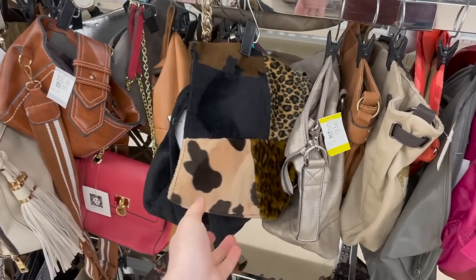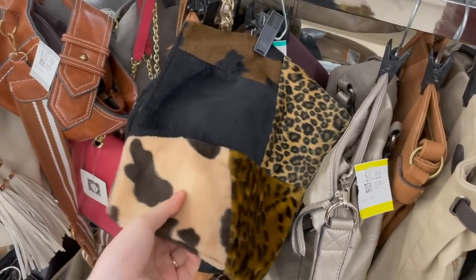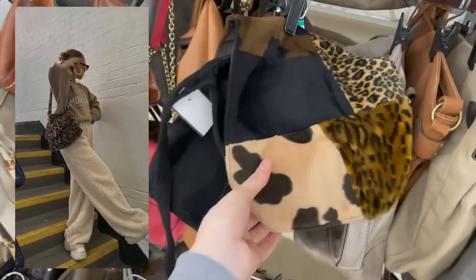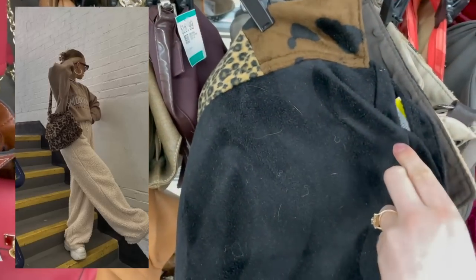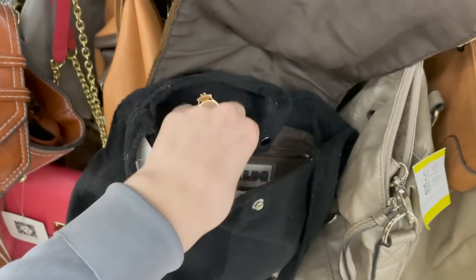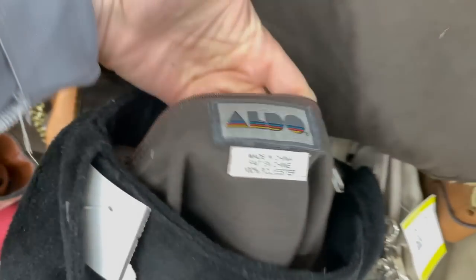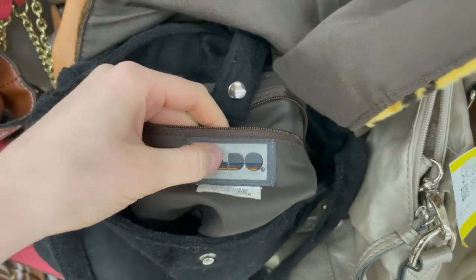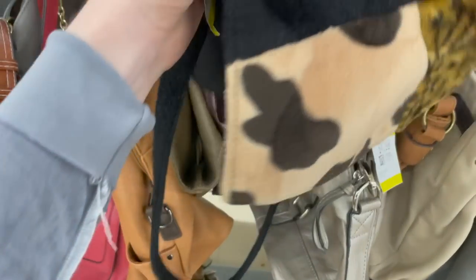Look at this bag I just found — oh my goodness, I am in love with it. It's a long over-the-shoulder one, and it's like those fuzzy purses you see all over Instagram. It's only $4.99 and it's a vintage Aldo one — definitely a 2000s Aldo bag — which I'm definitely putting in my cart.